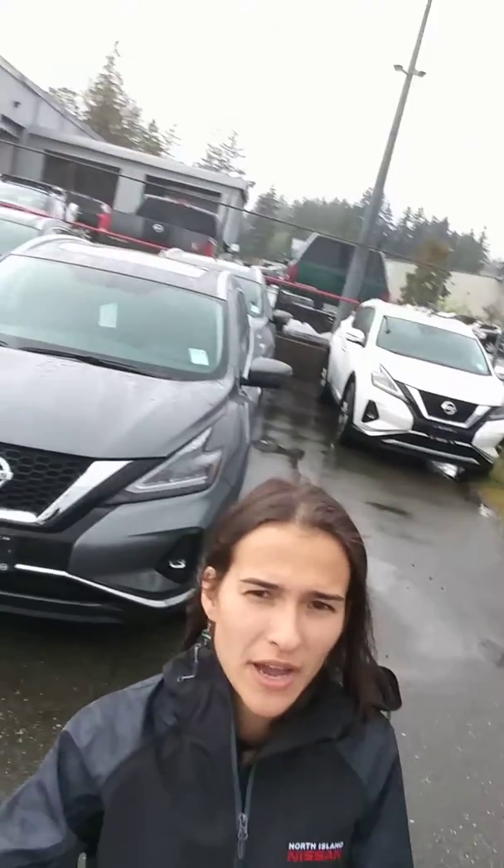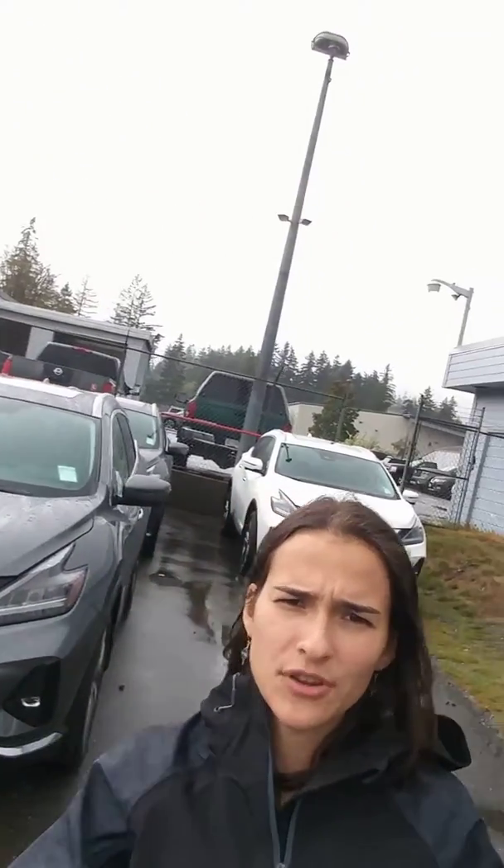Hey guys! Rainy day here at North Island Nissan in Campbell River. Today I wanted to show you guys this 2019 Nissan Murano SL all-wheel drive. Great for the island.